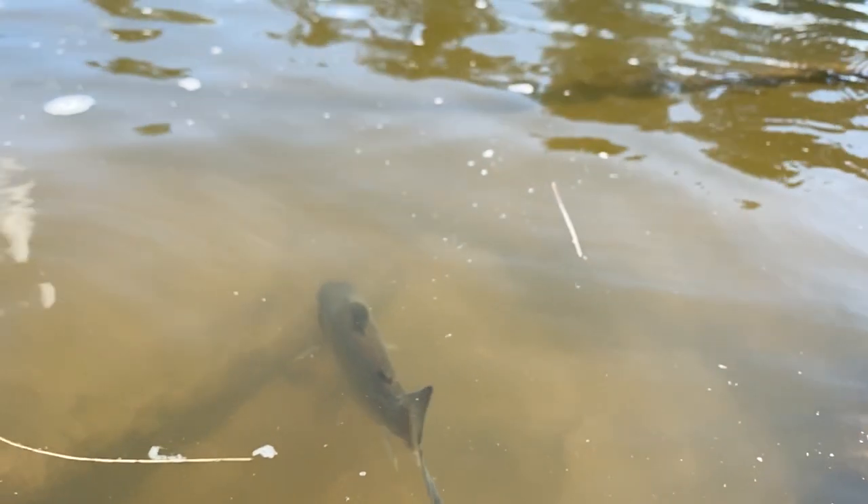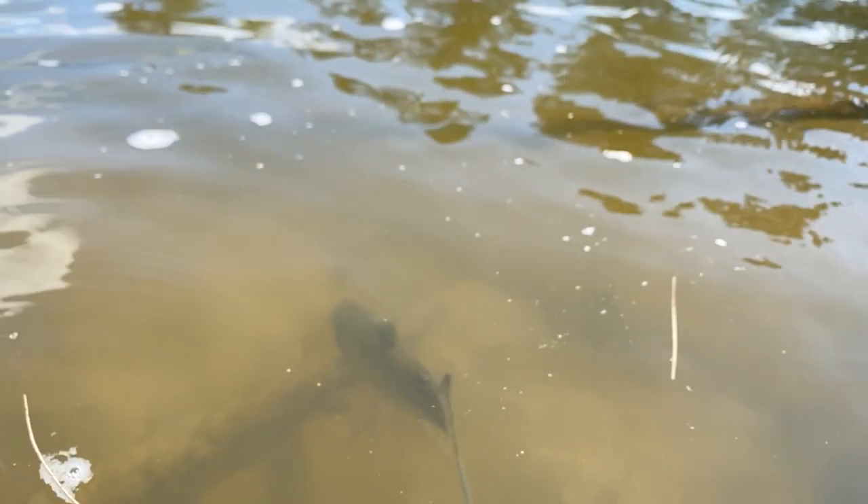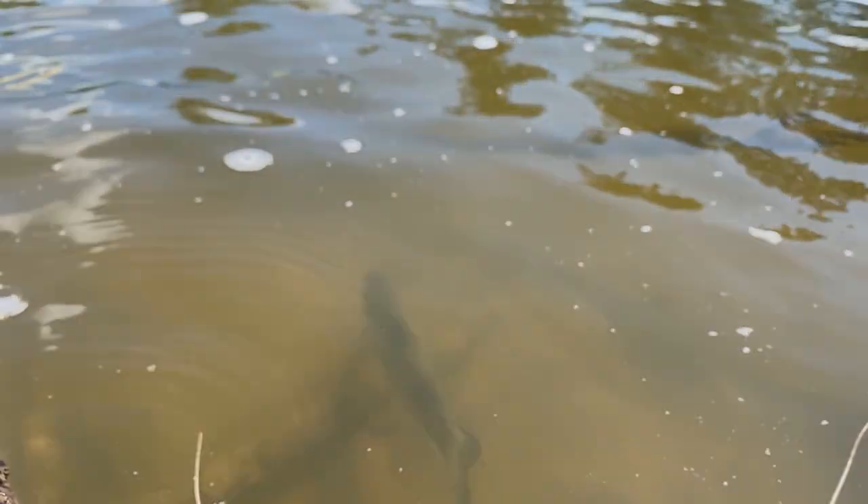Well, how very wrong I was. Little did I know that not only was it possible to catch a trout in Sydney, but that the fishing could actually be red hot.